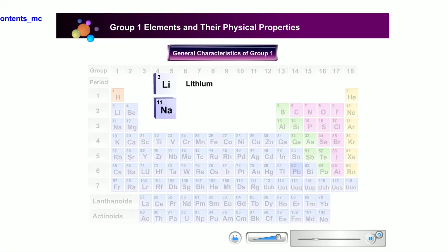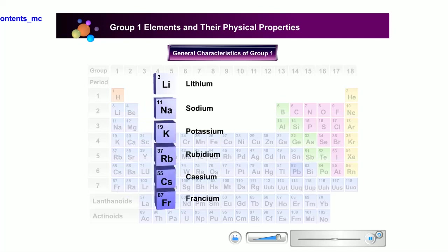Lithium, sodium, potassium, rubidium, cesium, and francium are also known as alkali metals.